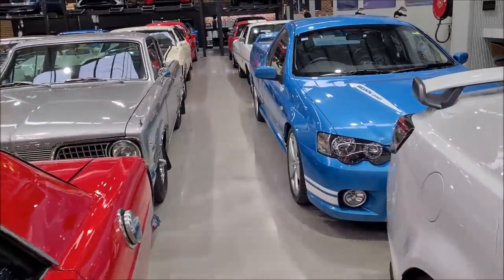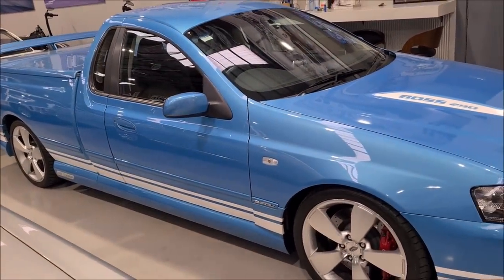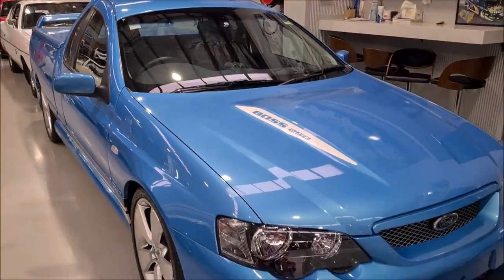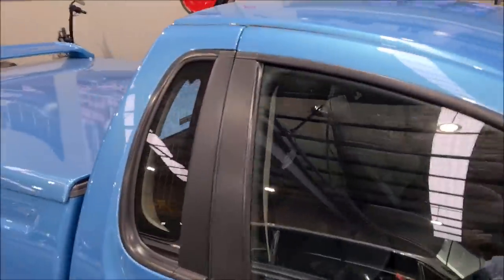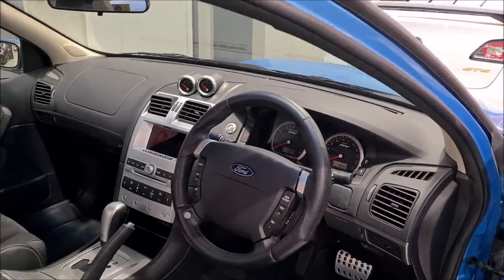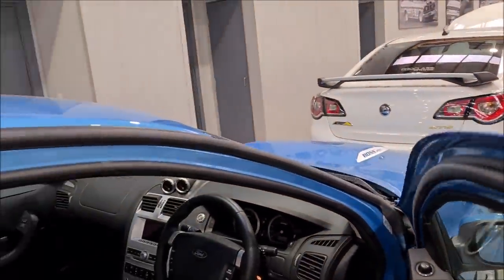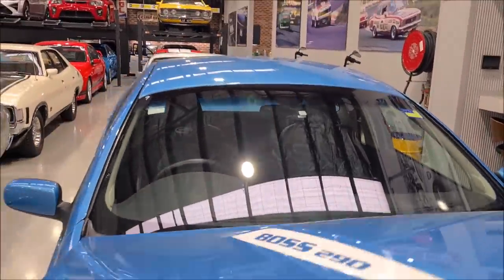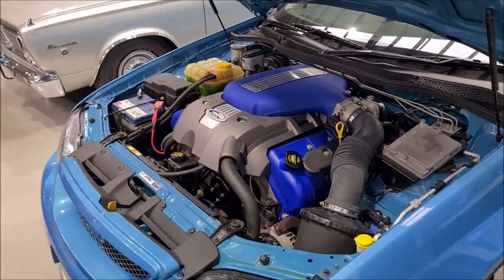Also featuring this week, we've got this beautiful Super Pursuit FPV ute. This is a really rare colour — Velocity Blue — and it has only 9,000 kilometres. This one has the 5.4-litre V8 but it's been supercharged with a Yellow Terra supercharger, so it's basically really enhanced. Let me pop the bonnet on this. Boss 290, but enhanced with the Yellow Terra supercharger.